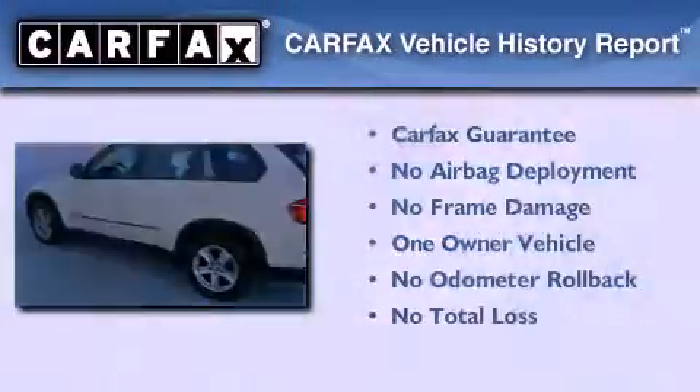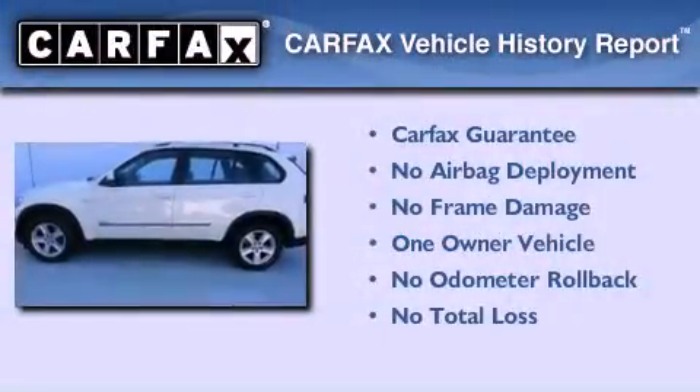This BMW has had only one owner, and it qualifies for the Carfax buy-back guarantee.